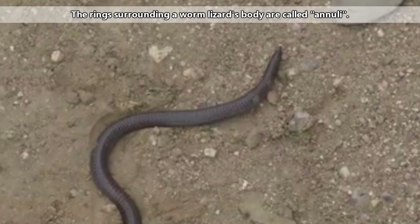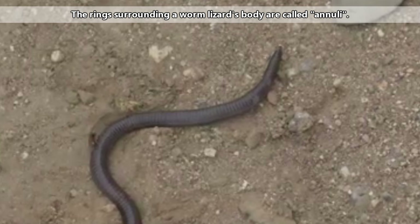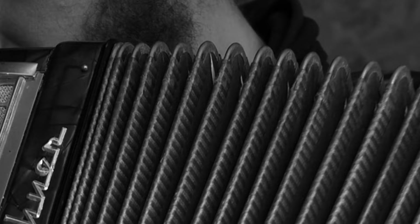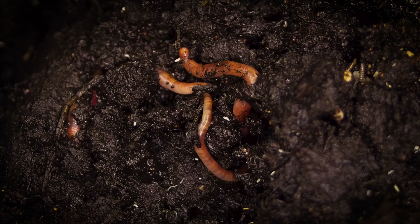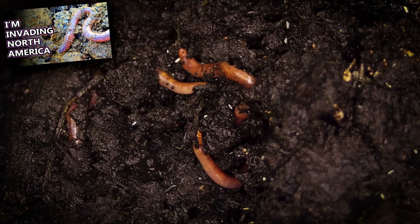Worm lizards have a special way to move around using those rings surrounding their body. These allow the worm lizards to move through dirt in an accordion-like manner. This is much the same way an earthworm might push itself through soil. Someone holding a worm lizard might find they feel similar to holding an earthworm.